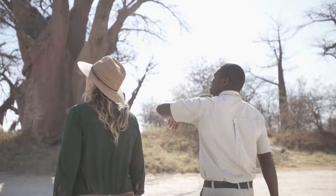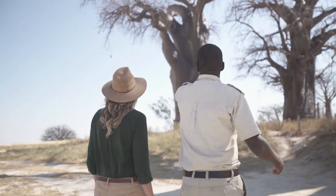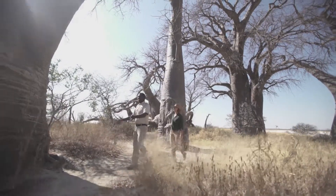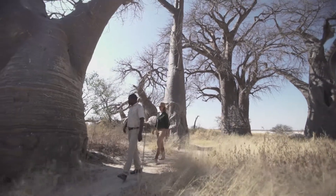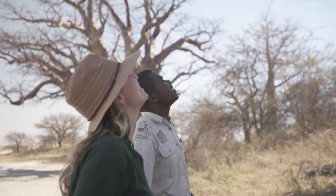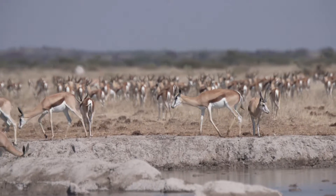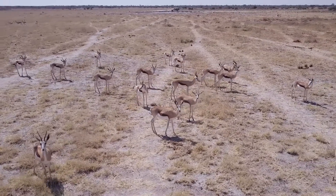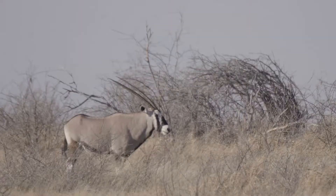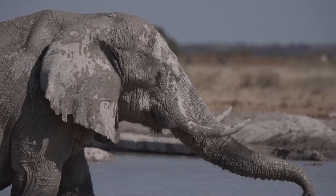Staying three nights or more at Leroo La Tau gives us the opportunity to take you to Nai Pan on a day trip, for the chance to experience the salt pans and the ancient Baobab islands within the region. If a guest is willing to go outside, we take them to Nai Pan — there are animals staying in the salt pans which are totally different from the river down here.